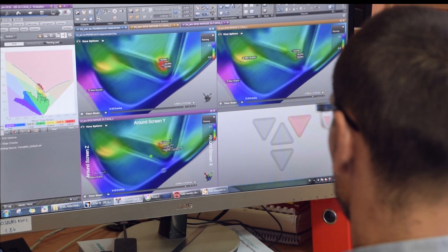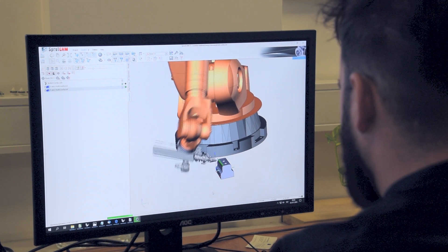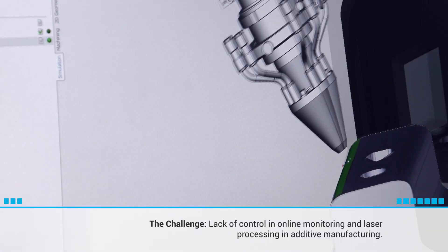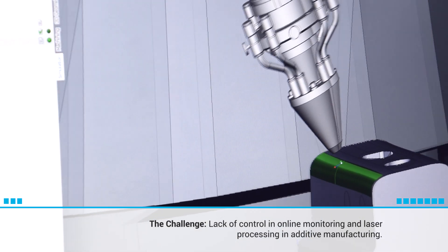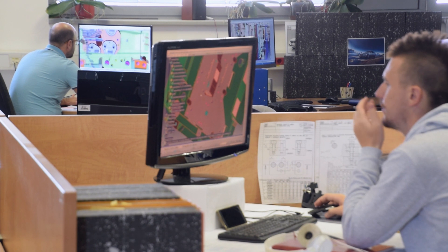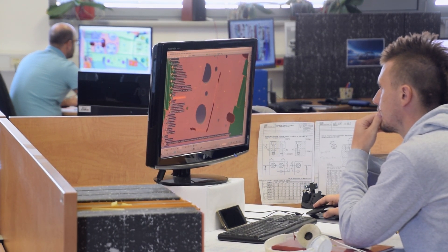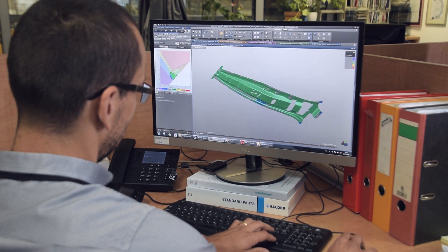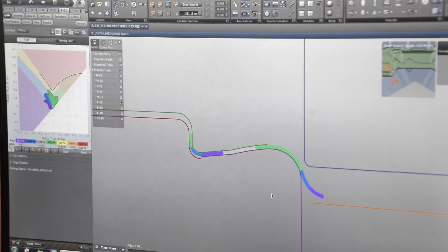Imo utilizes laser metal deposition technology, LMD. LMD is an additive manufacturing technology that enables the generic 3D printing of large metal parts. Additive manufacturing is a rapidly growing sector as it allows for complex components to be produced with short lead times. However, the lack of sufficient control remains a barrier as it can result in unnecessary reworking, waste and an increase in 3D printing times, reducing both profits and efficiency.